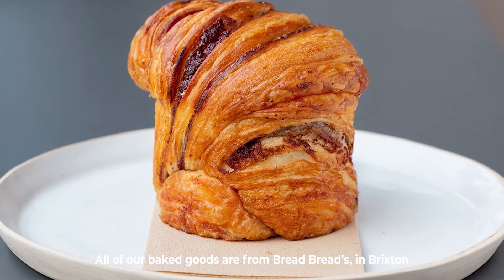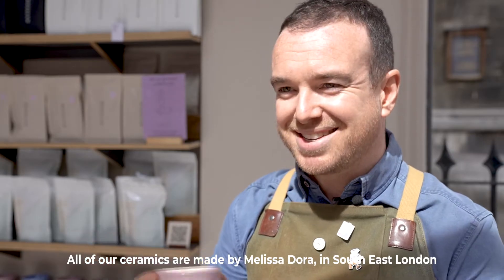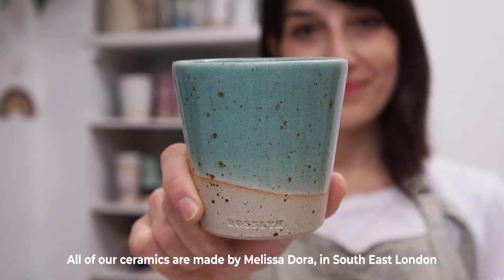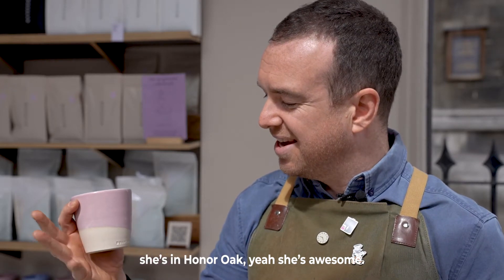All of our baked goods are from Bread Breads in Brixton. All of our ceramics are made by Melissa Dora in South East London — she's in Honor Oak. Yeah, she's awesome.